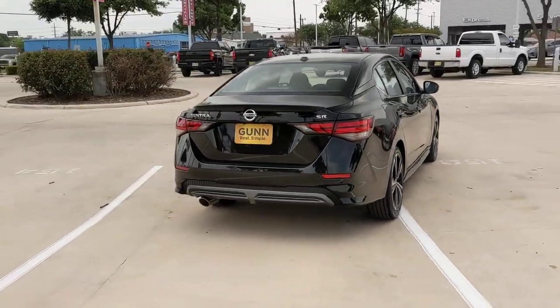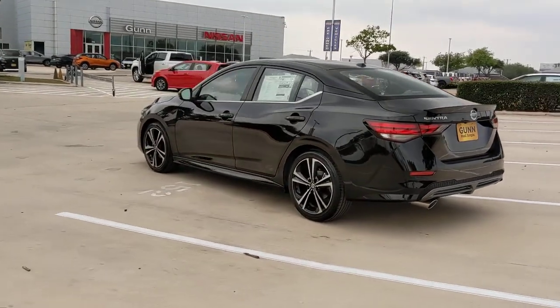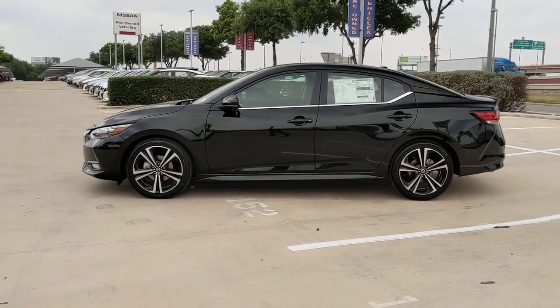This mid-size four-door with modern flair delivers a roomy interior with plenty of creature comforts and thoughtful storage solutions, a suite of standard driver-assist safety tech, and an unmistakably sporty ride.